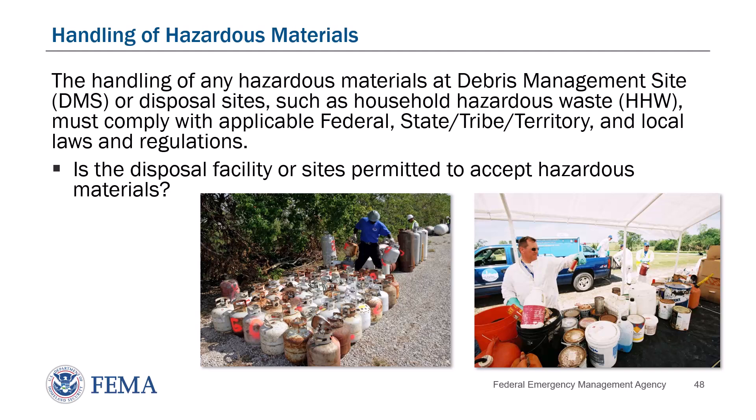Handling of Hazardous Materials. The handling of any hazardous materials at debris management sites or disposal sites, such as household hazardous waste, must comply with applicable federal, state, tribe, territory, or local laws and regulations. Is the disposal facility or site permitted to accept hazardous materials? In the case of an existing disposal facility that is permitted to accept hazardous materials, there may be less potential for issues because hazardous materials are normally accepted at the facility and there should be established compliant procedures in place. However, issues may still arise.